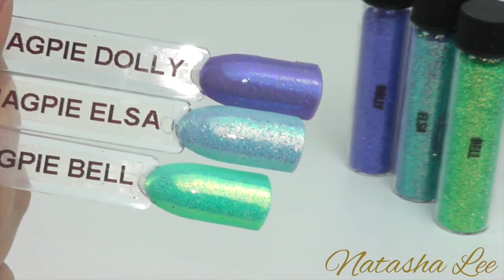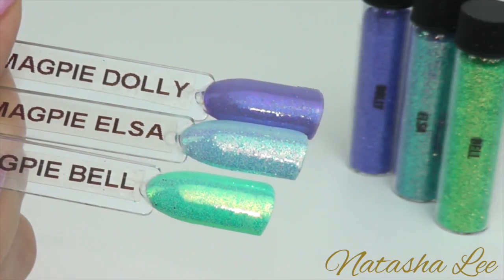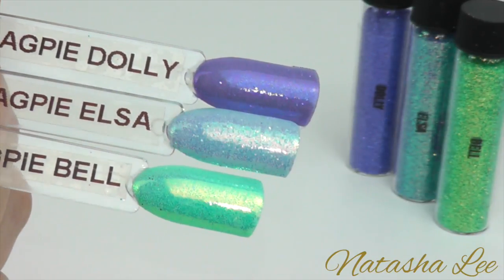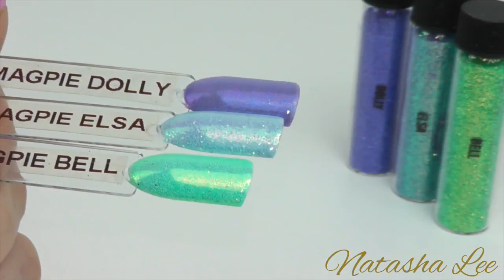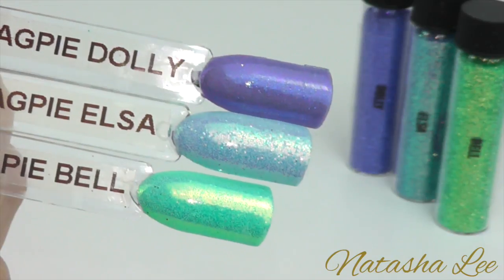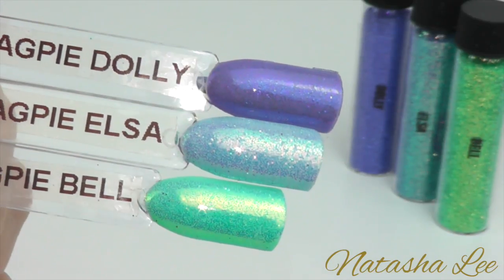Now we have Dolly, Elsa and Belle. Dolly is a beautiful violet. Elsa is a wonderful sky blue, very frosty sort of iridescent. And Belle is just the perfect tinker pearl glitter which is like a spring green — I've applied it over a peppermint here just to show you how beautifully it can mix.